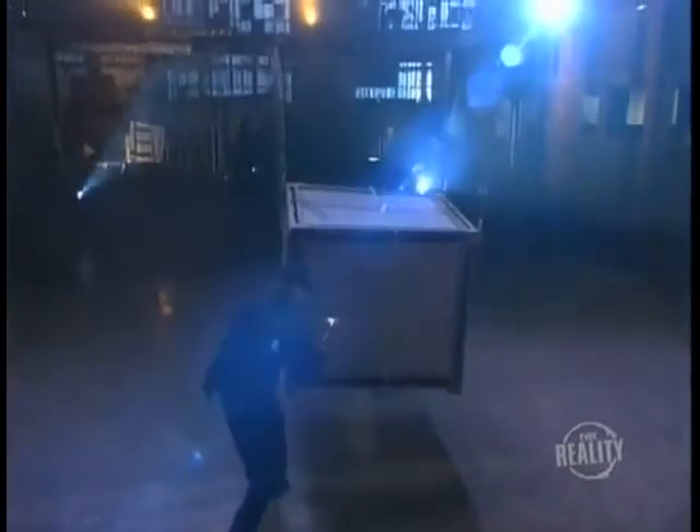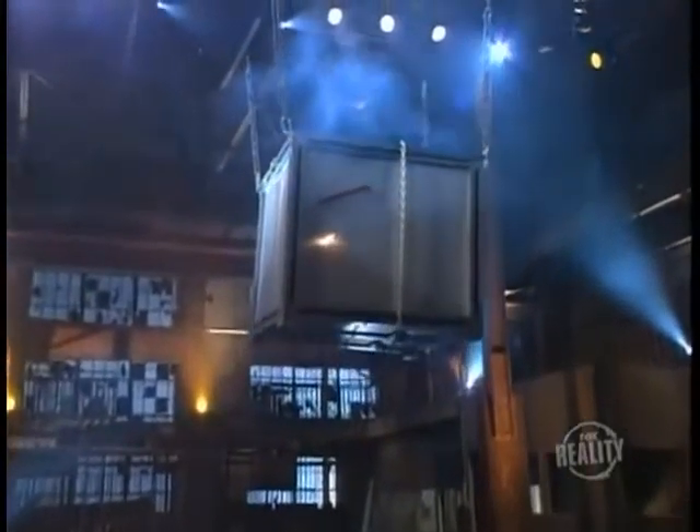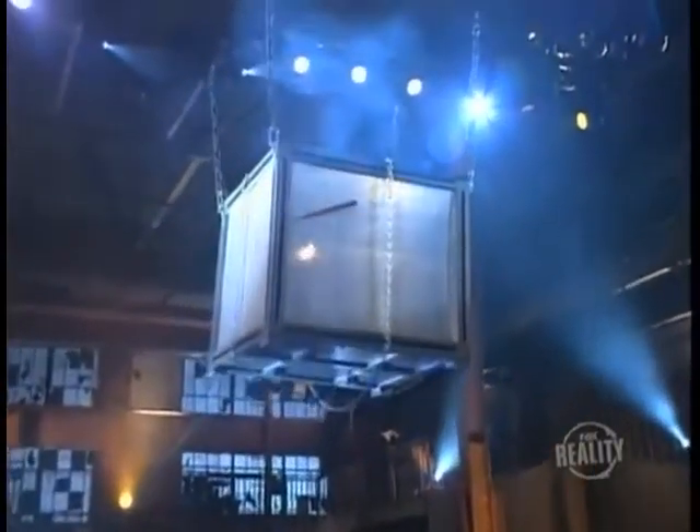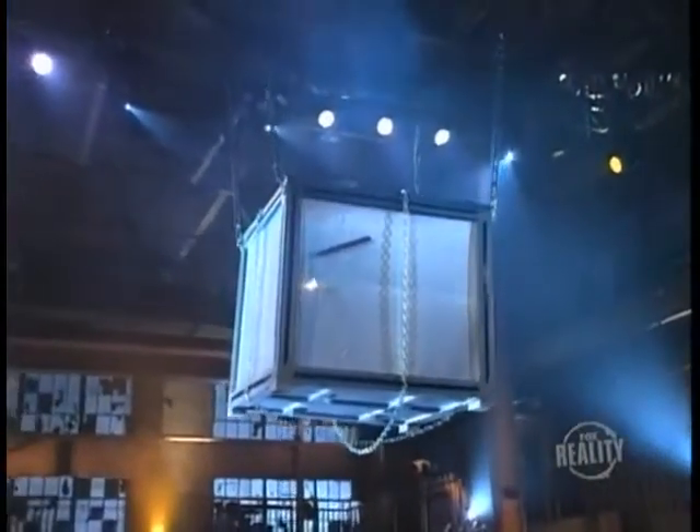What appears to be a stick of dynamite is attached to the box. The fuse is lit. The tension is mounting — our magician has only a few seconds left to get out. Even though the audience knows this is only an illusion, it's still pretty convincing. For a second, you actually think it could be real.